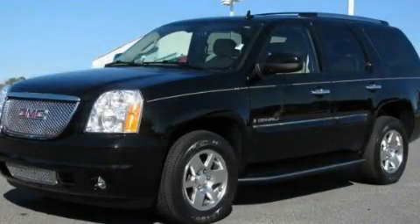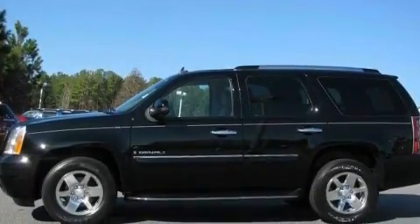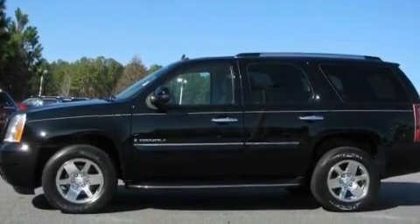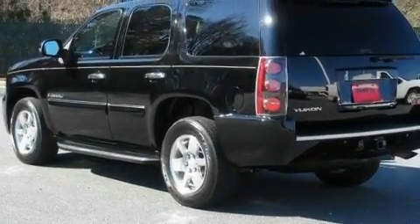This is a certified pre-owned 2008 GMC Yukon, a vehicle with safety, comfort, and space. It has a 6.2-liter 8-cylinder engine, a 6-speed automatic transmission, and all-wheel drive.